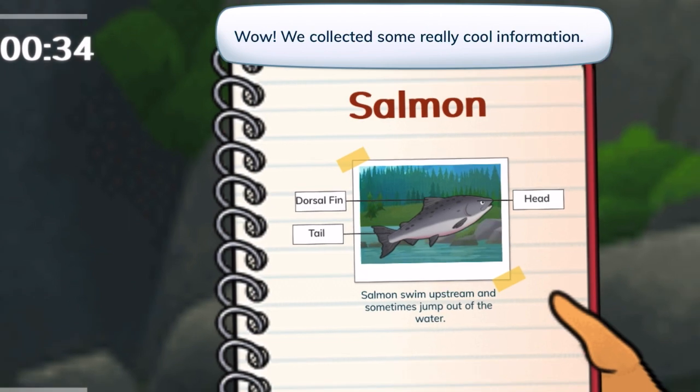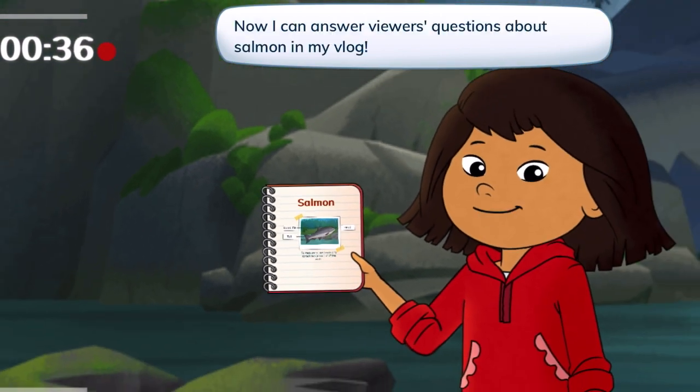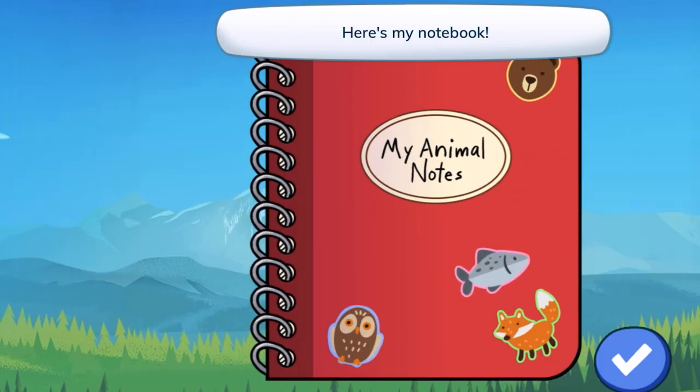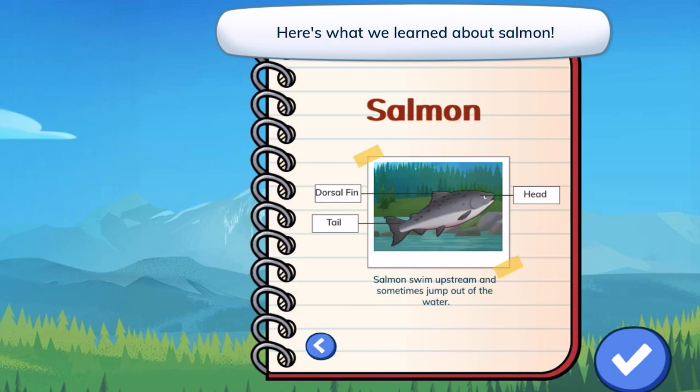Wow, we collected some really cool information. Now I can answer viewers' questions about salmon in my vlog. Here's my notebook — here's what we learned about salmon.